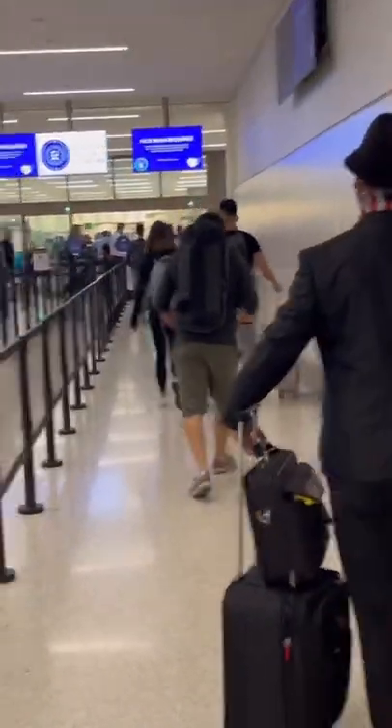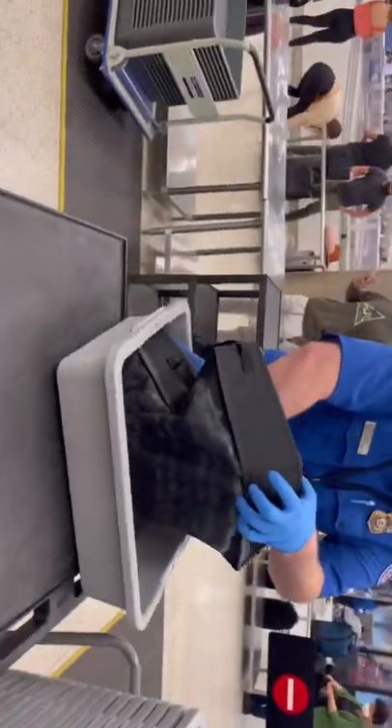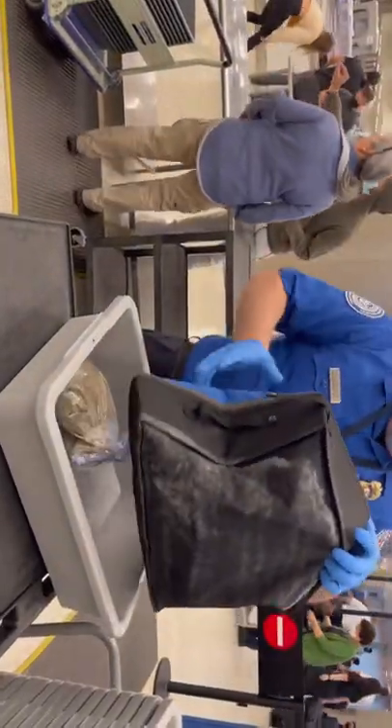Tip number six: when you go through security, you'll have to take your cat out of the bag, but you can ask a TSA agent to go into a closed room if you're worried about your cat escaping. Also tell security you have bags of litter in your carry-on and they will take it out and test the sample, which goes pretty quick.